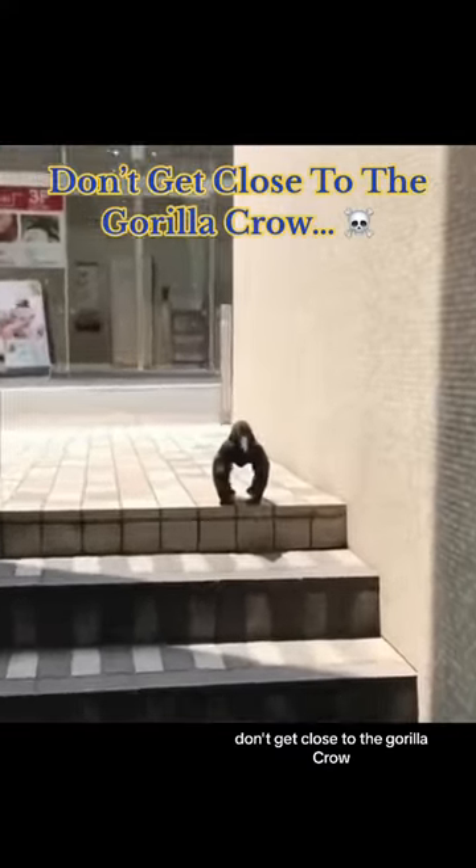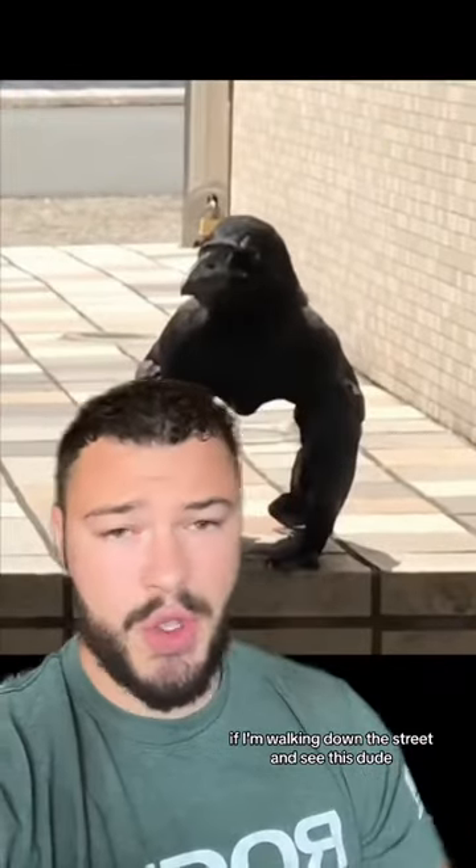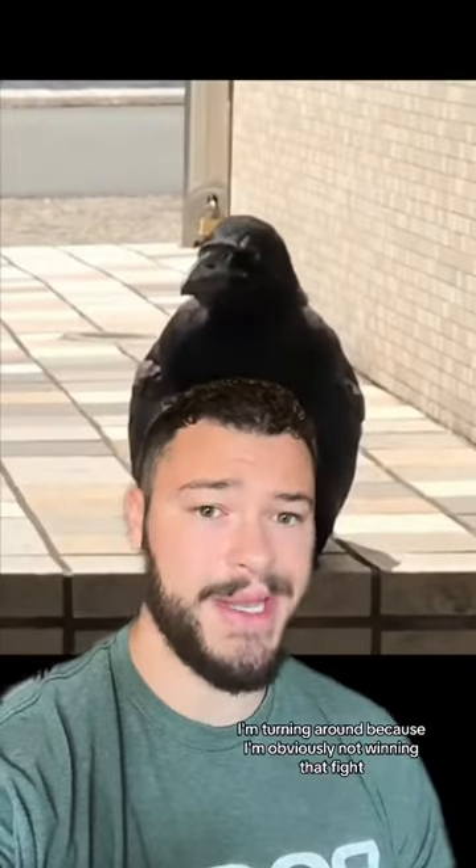Don't get close to the gorilla crow. If I'm walking down the street and see this dude, I'm turning around because I'm obviously not winning that fight.